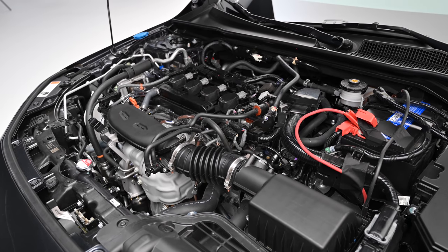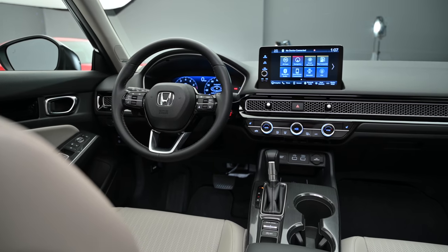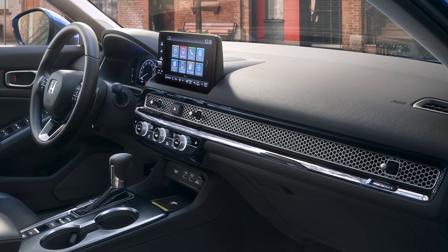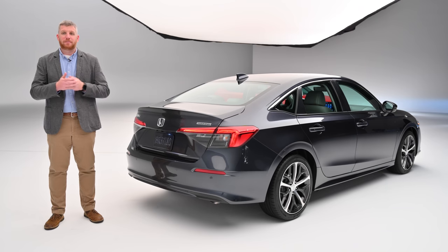The 2022 Civic pairs its evolutionary, restrained design with a better, more interesting interior, a more expansive tech suite, and better active safety gear. But there's still a fair amount we don't know about this new sedan yet, including how much it costs. For that, be sure to check Motor1.com in the coming months.